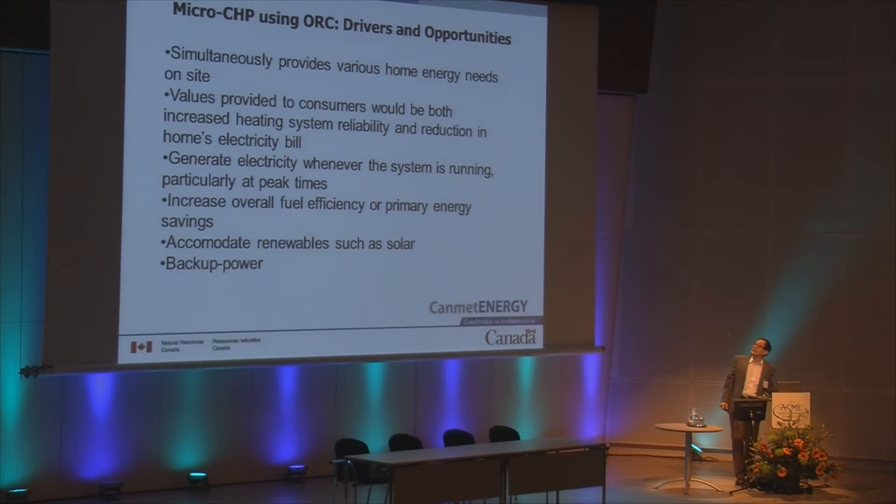The opportunities and drivers for micro CHP using ORC include that it provides various home energy needs on-site. The value to the consumer includes both increased heating system reliability and a reduction in home electricity bills. If there is a power blackout, the heating appliances can still work. It also generates electricity whenever the system is running, particularly at peak times, and it is capable of accommodating renewables such as solar.